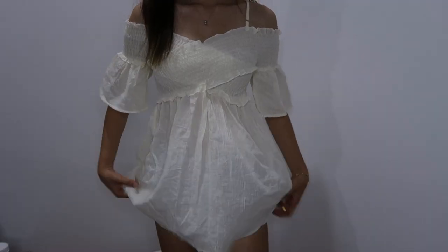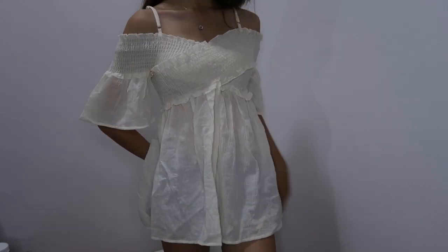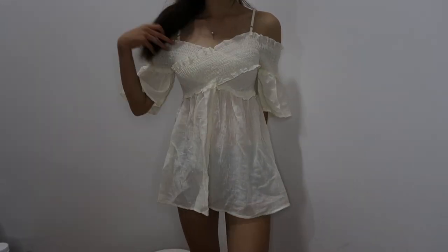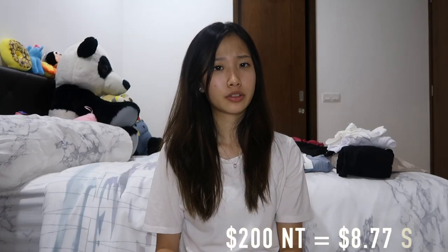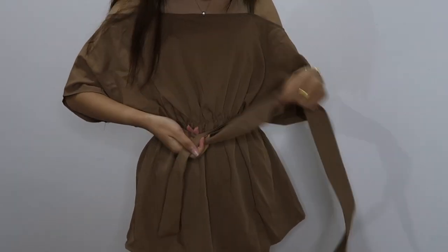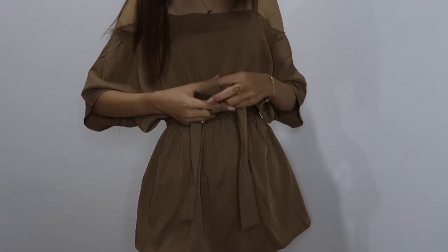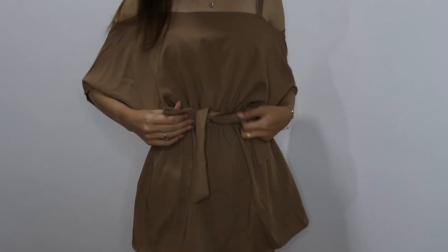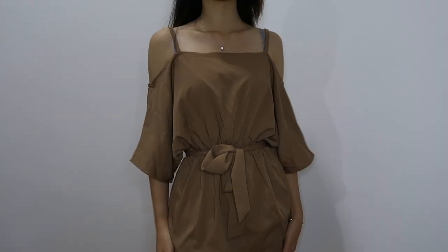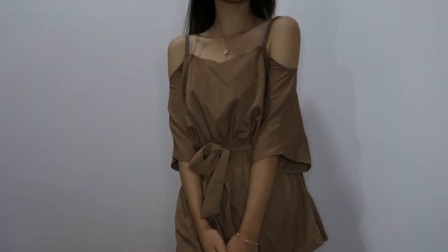I also bought this white smocked off-shoulder top, and the reason why I bought it is because of the smocked design. I got this for 200 NT, so it's actually pretty cheap. Overall, not so bad. Next up, I got this brown off-shoulder top also, with this tie — not sure if it's for the neck or for the waist, but maybe it's for the waist. I got this for 200 NT also, and the material is very soft. It's like a chiffon kind of material. I think it's pretty good.